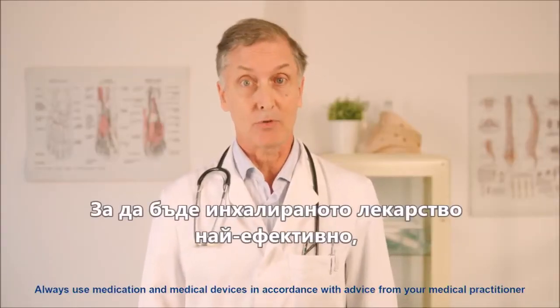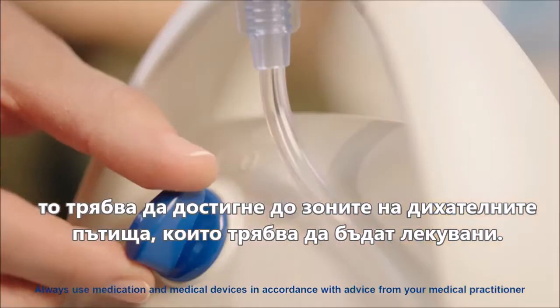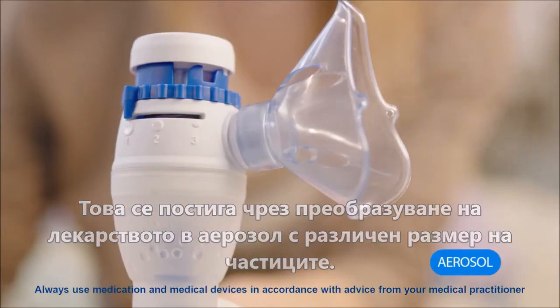For an inhaled medication to be most effective, it should reach the part of the airways that needs to be treated. This is achieved by transforming the medication into an aerosol of different particle size.